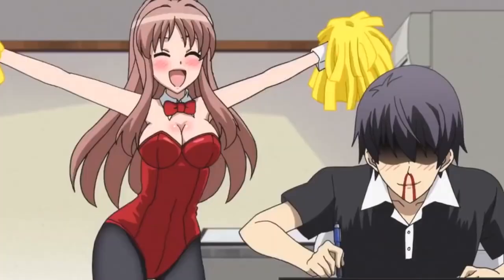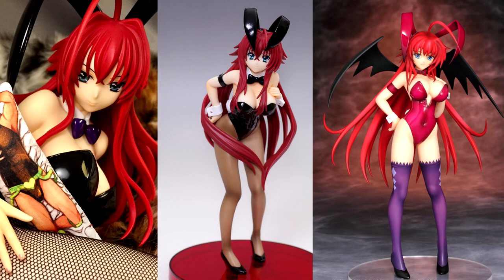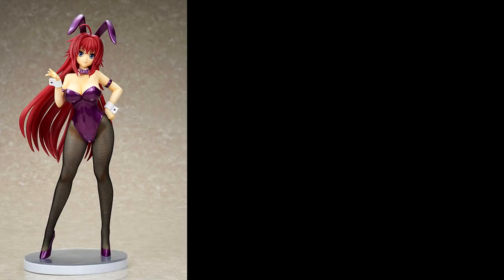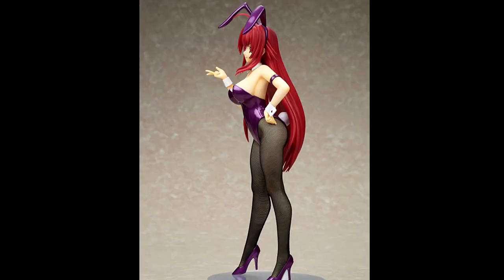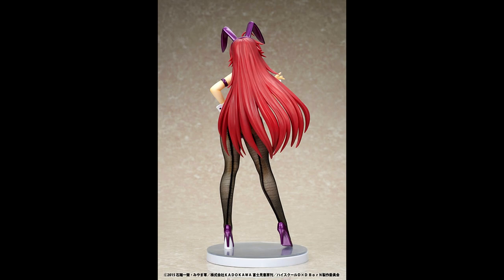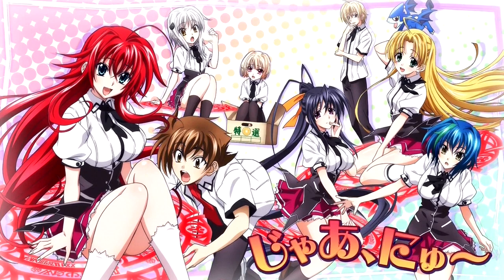This isn't the first time Rias has worn the bunny outfit — she's actually donned it several times before in figure form. In fact, this purple figure is a variant of two other black and white costumes that were released in 2017. But it's good to see her come back with a fresh coat of paint and a darker pair of stockings, and I think this version is actually the pick of the bunch. I love DXD and I'd be very happy to add this awesome figure to my collection.